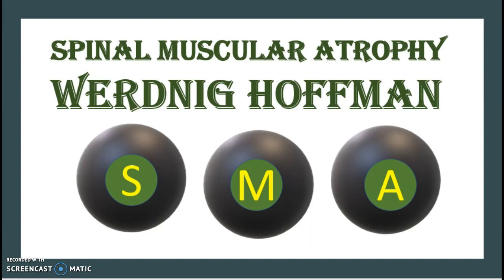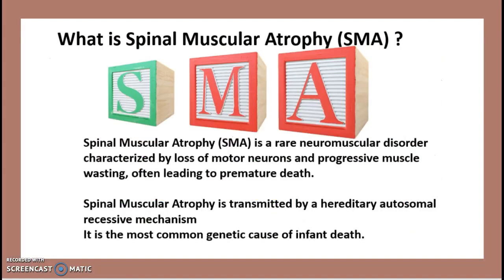Spinal muscular atrophy, or SMA, is a rare neuromuscular disorder characterized by a loss of motor neurons and progressive muscle wasting. This often leads to premature death. It is transmitted by a hereditary autosomal recessive mechanism, and it is the most common genetic cause of infant death in the world.